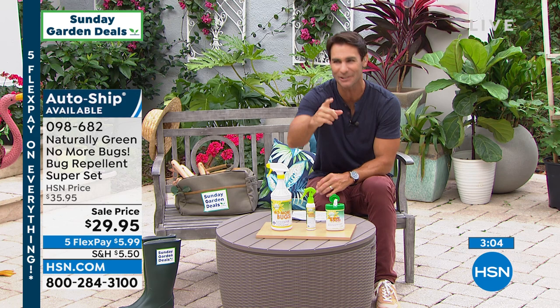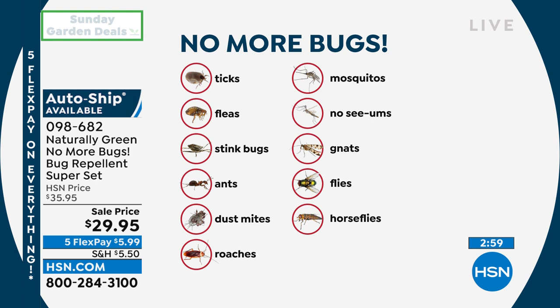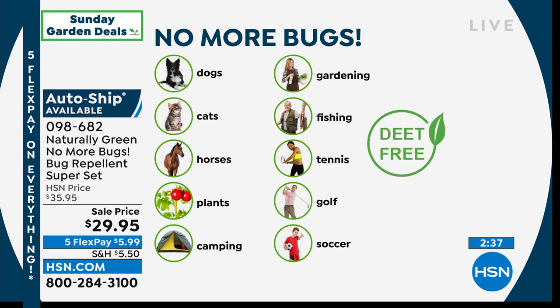Take the travel container with you. Let me show you those bugs and pests it will deter: ticks, fleas, stink bugs, mosquitoes, no-see-ums, gnats, flies, ants, dust mites, roaches, horse flies. Does that sound familiar? We plan that birthday party, we plan that picnic, and that's where I want you to use it. Spray it on the dogs and the cats — they have to deal with bugs too. They're getting bitten by mosquitoes. You see them itching and scratching.